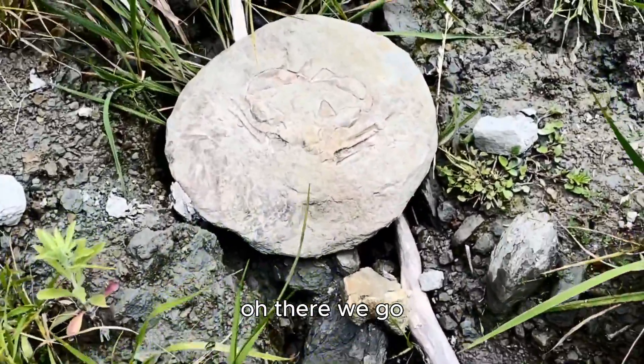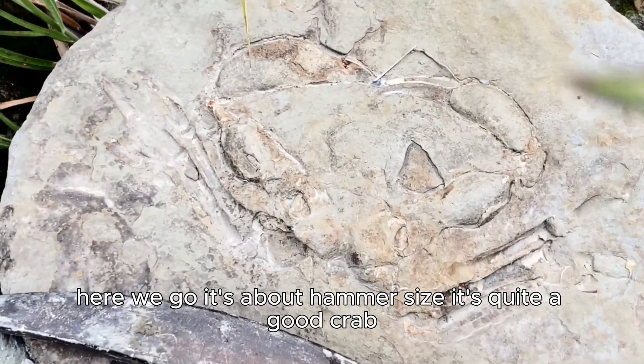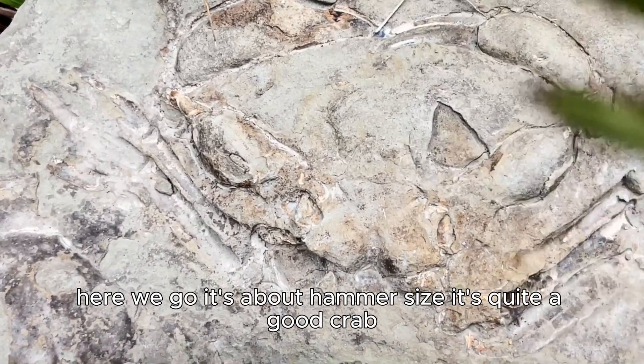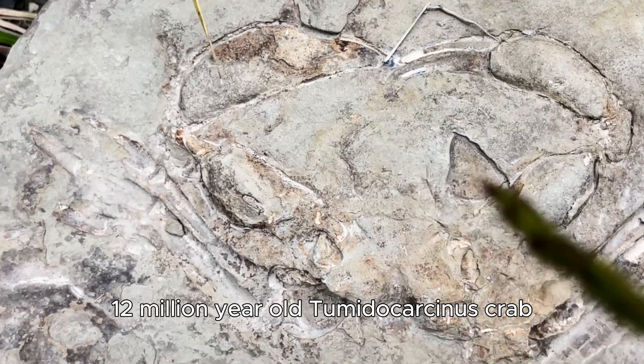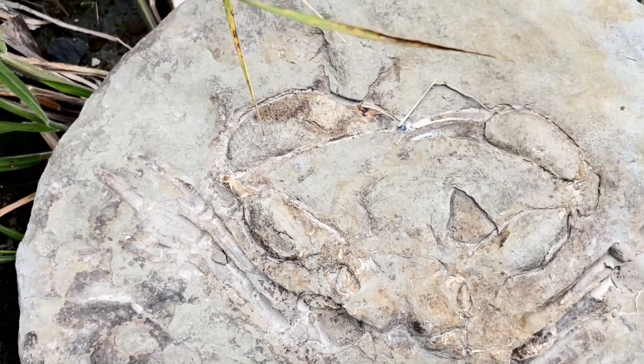There we go. It's a hammer size — it's quite a good crab. See that ladies and gentlemen — a 12 million year old two minute cast in us crab, just chilling.